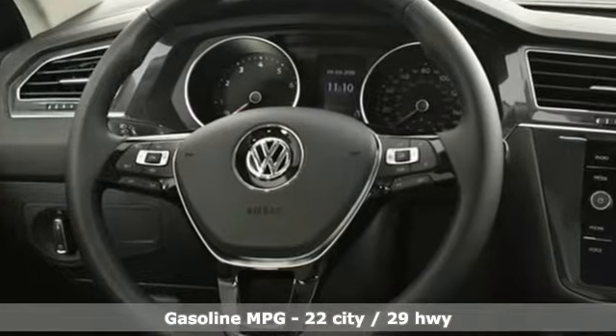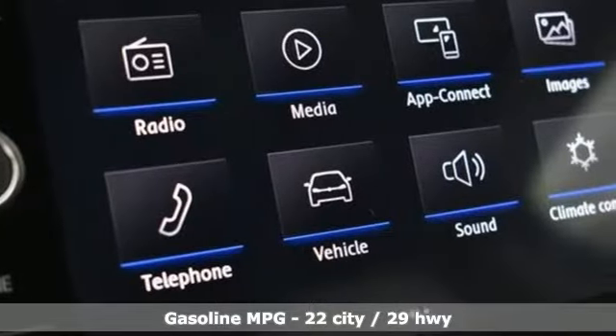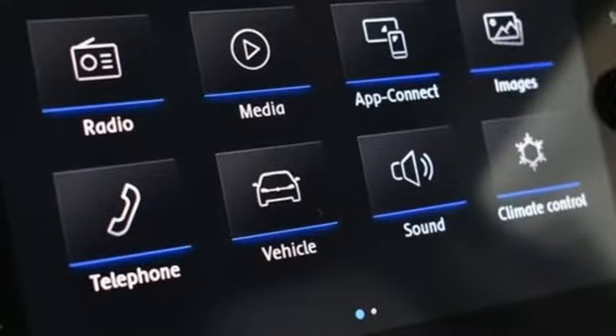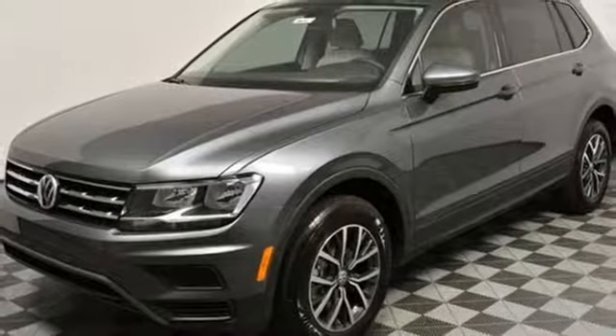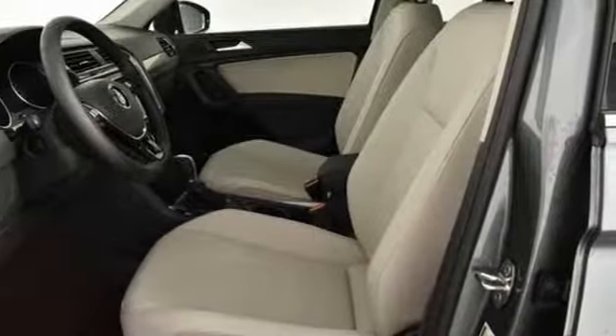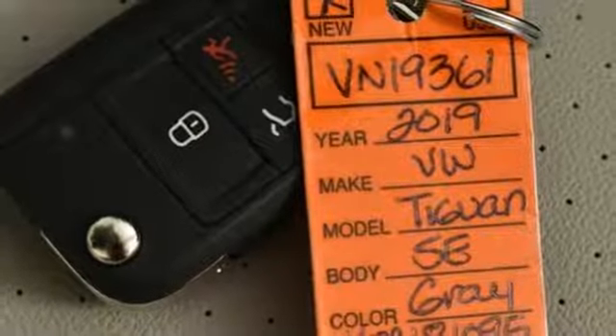Automatic transmission, dual zone climate control, streaming audio, front heated bucket seats, power heated mirrors, external memory control, first and second row sunroof, doors and push button start proximity key, and intercooled turbo inline four cylinder engine.